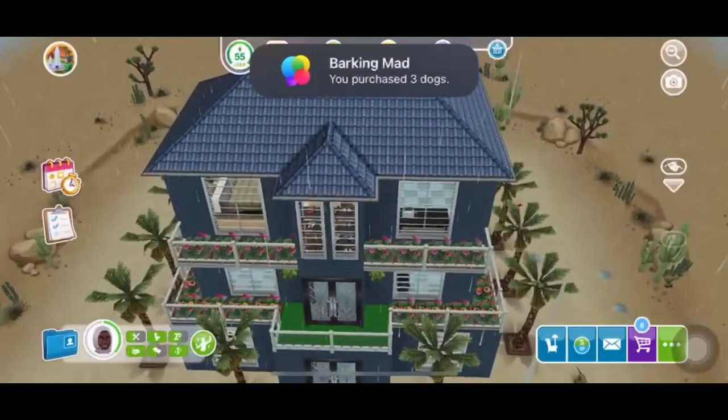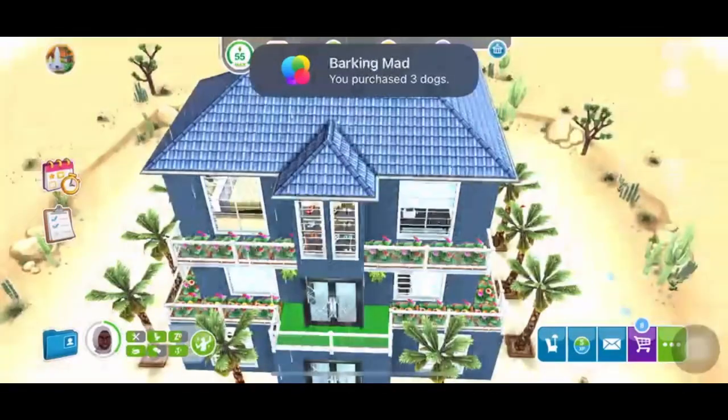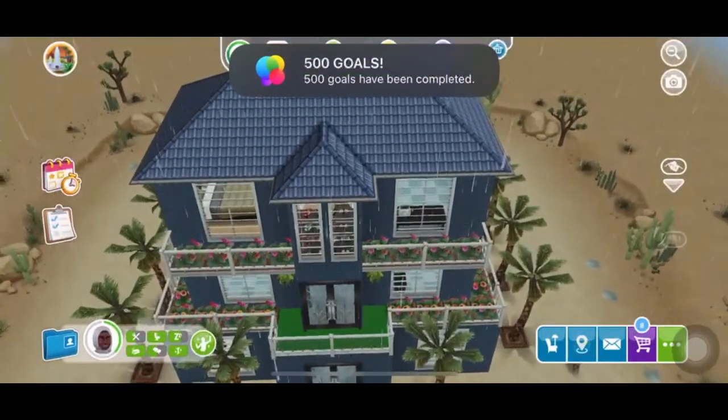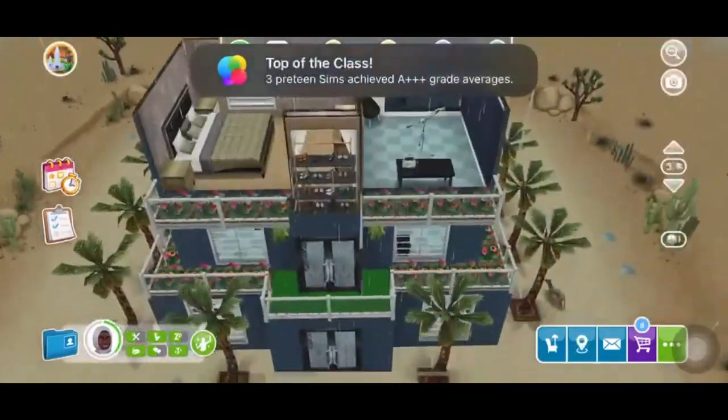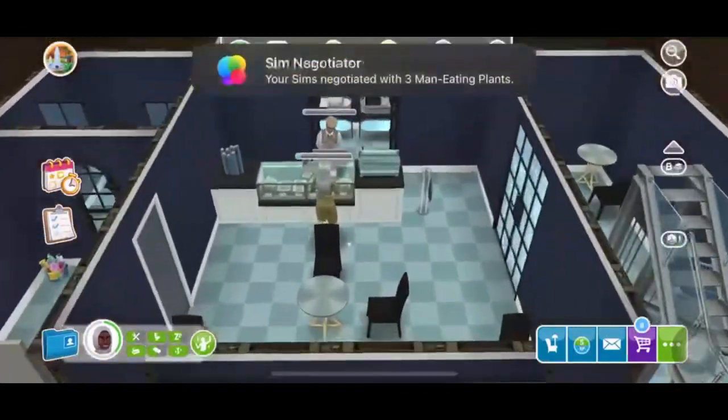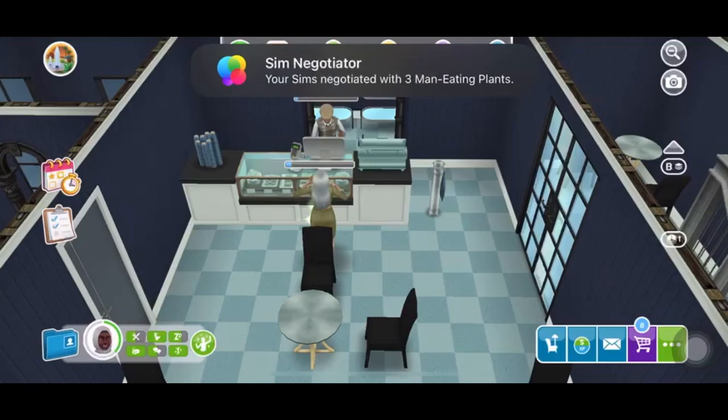Hey you guys, here is another building I was working on for like way over six months. This is the clinic. I'm going to show you how the basement looks — that's the cafeteria right there.